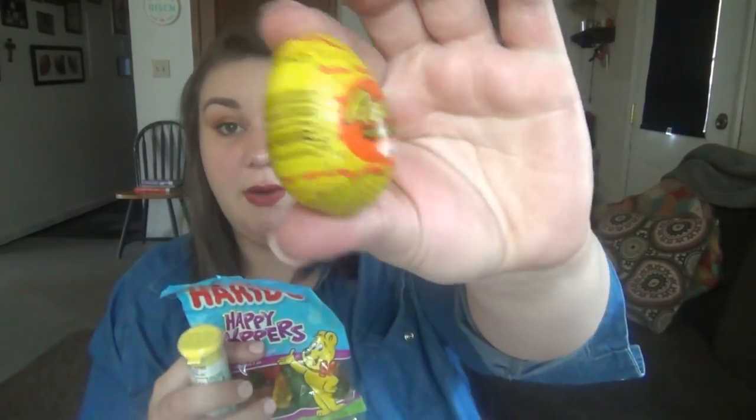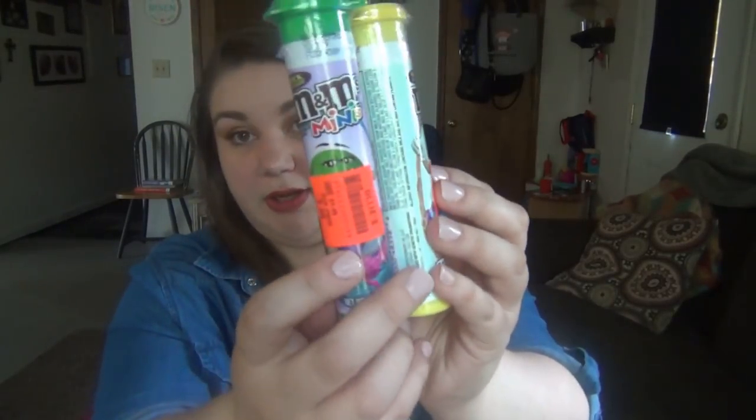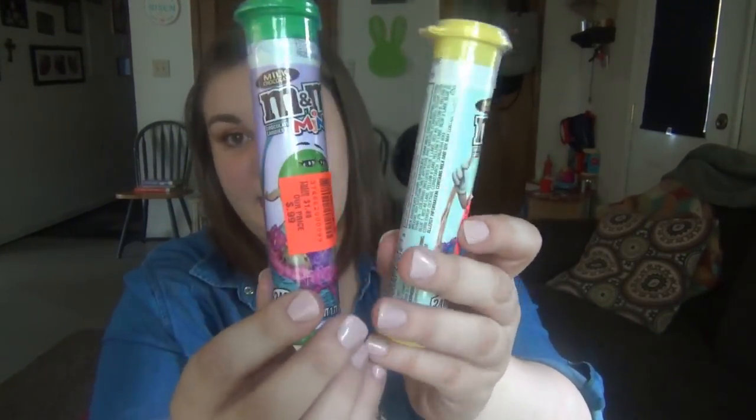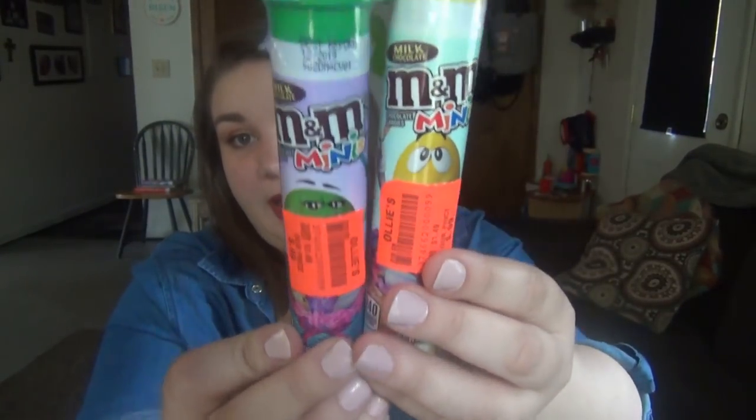The second reason is when there's candy in the house, all they want to do is eat candy. So these are the three candy things I got for them. They each got one of these Reese's eggs and a tube of M&M minis — these are the kinds they like. I found those at Ollie's, that's why they have the orange sticker on them.